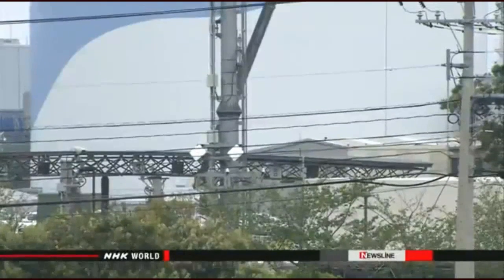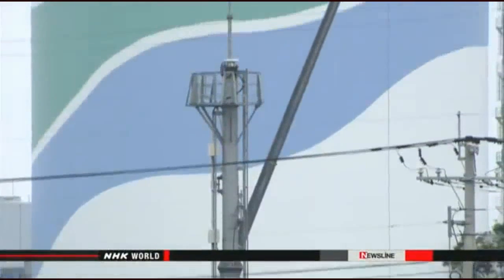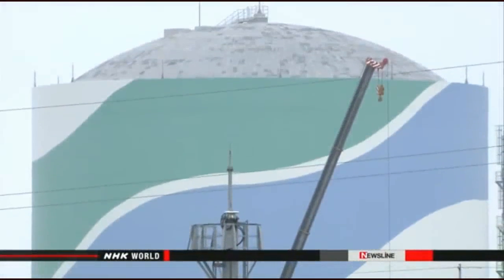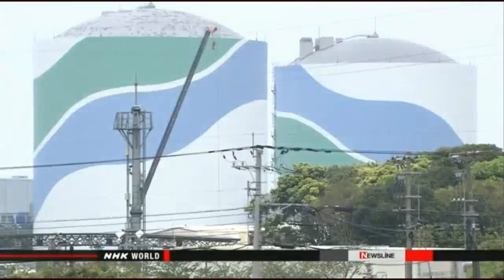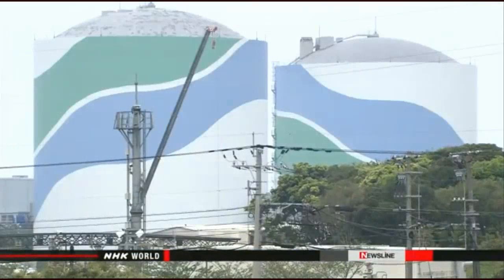Residents nearby had tried to prevent the restart, but a district court this week dismissed their request. All of Japan's nuclear reactors are currently offline. Utilities must meet new regulations introduced after the 2011 Fukushima accident in order to restart them.